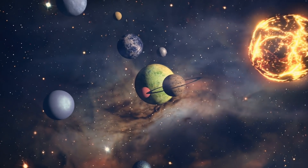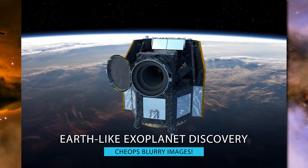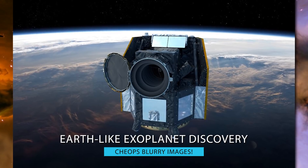From the mission itself to the image that was captured and more, join me as we explore the next step in Earth-like exoplanet discovery: CHEOPS Blurry Images.